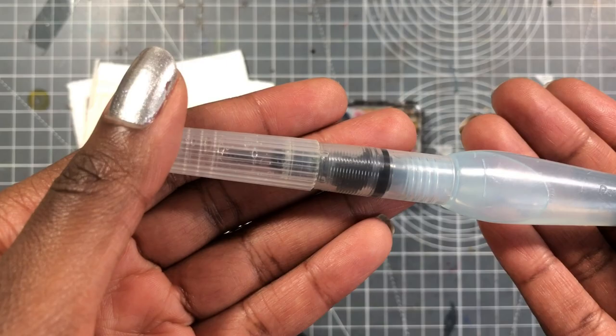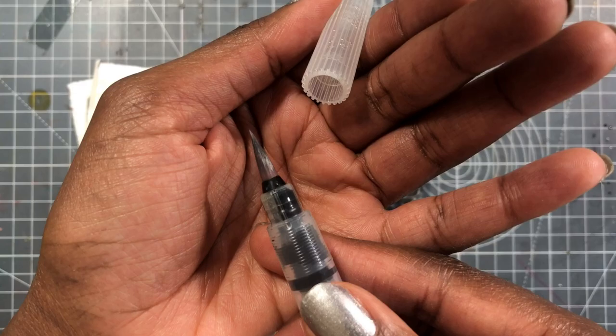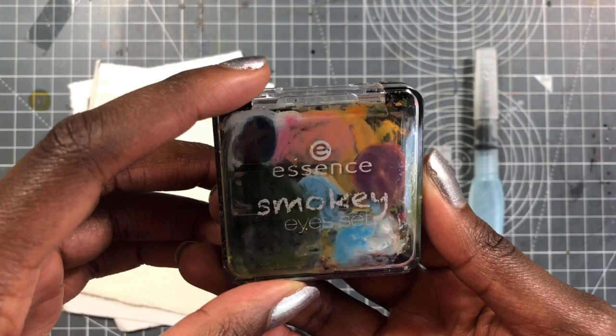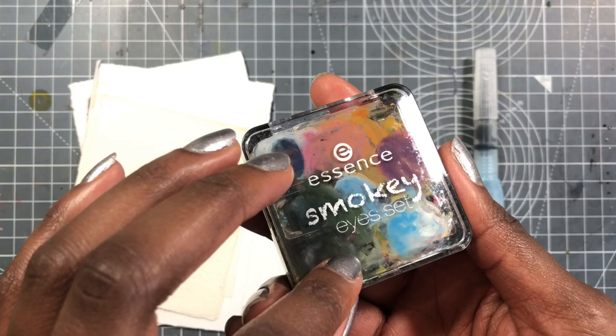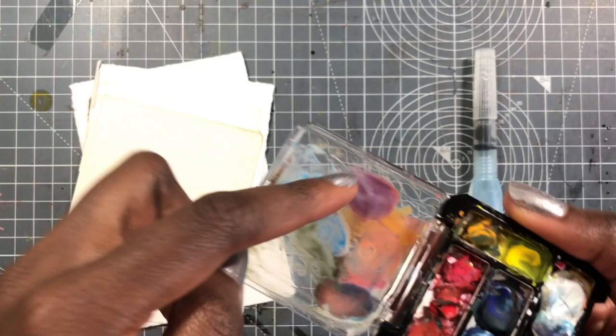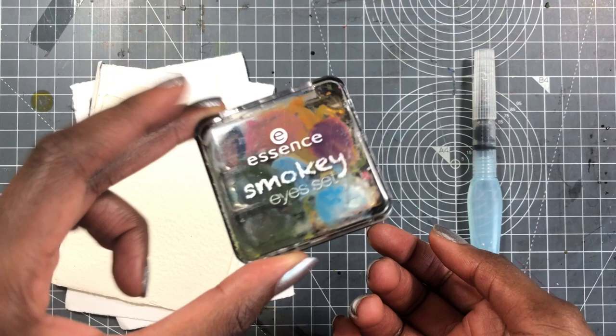I have a Pentel water brush. It's pretty old but it still has an okay tip, filled with water. This is actually an eyeshadow kit that I took all the eyeshadow out of and filled with gouache. I have a split primary with a black and a white, and I just use the lid for mixing. I wanted the smallest one because I can slide this into my pocket.